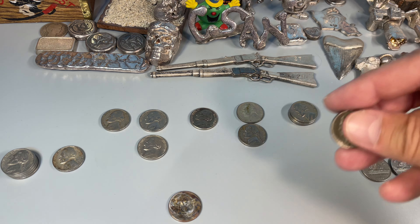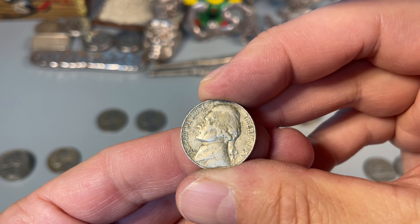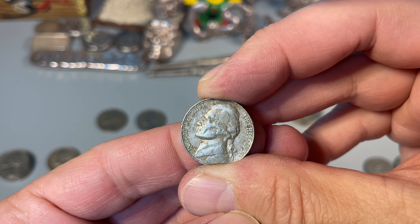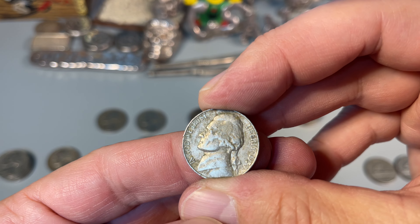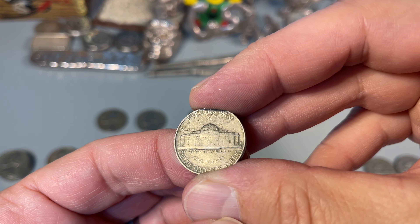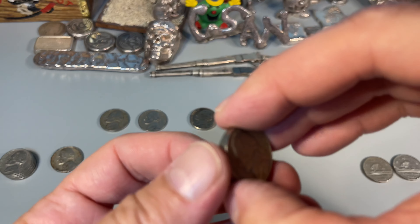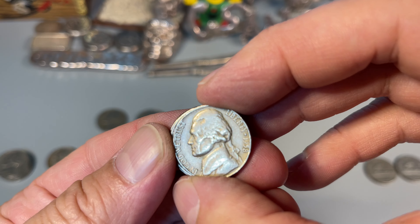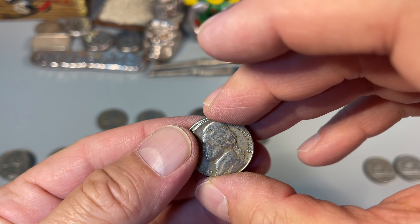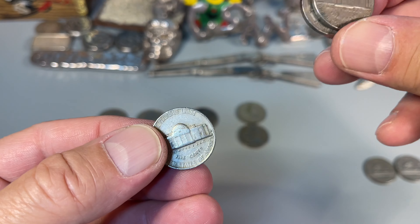Unfortunately the box is done, but we didn't do too badly. I mentioned earlier I'd be saving anything 1959 and older. Got a 1959D — kind of ratty, I'll throw it back. Got three 1958Ds as well — nothing really spectacular quality-wise, but still decent finds.